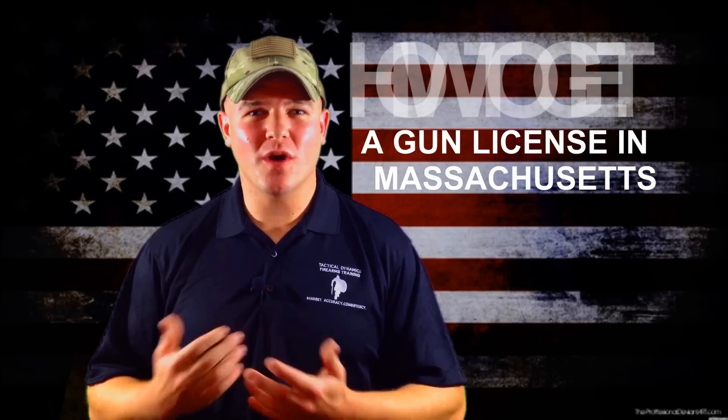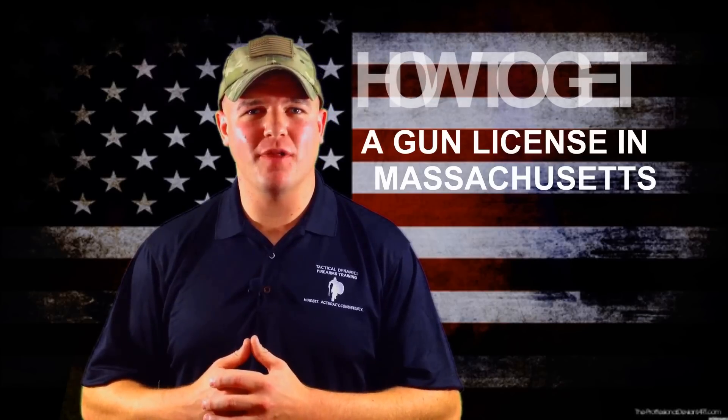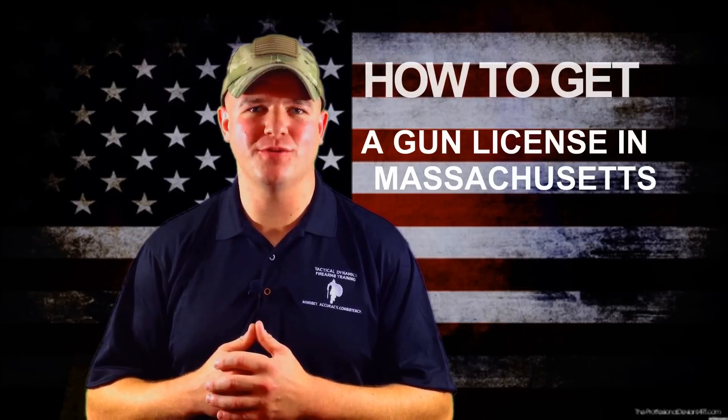Hey guys, James Wise here with Tactical Dynamics Firearms Training. We just want to make a quick video today explaining how to get a firearms license here in Massachusetts.